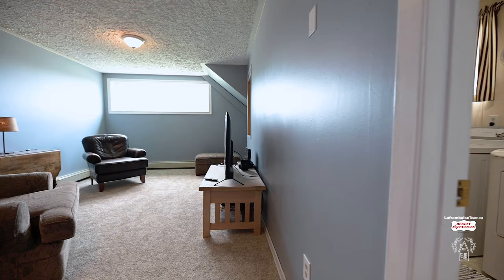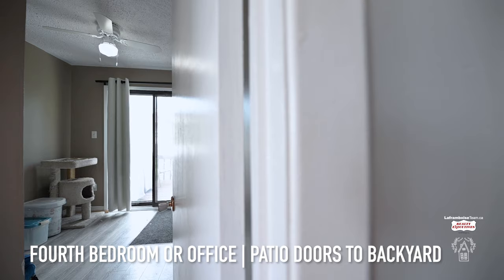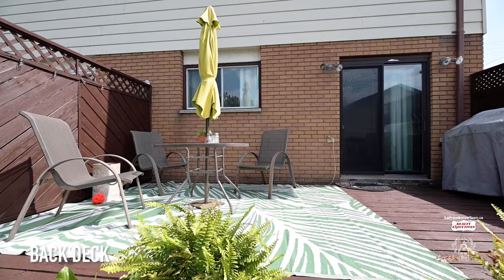On this level, you also have a den or fourth bedroom which has patio doors out to the back deck and backyard.